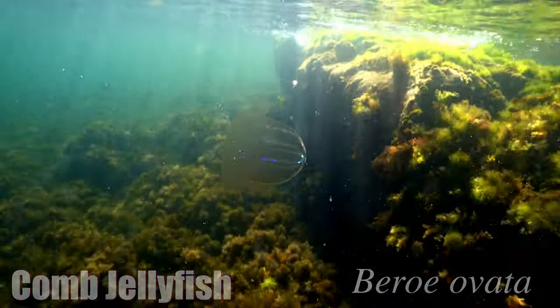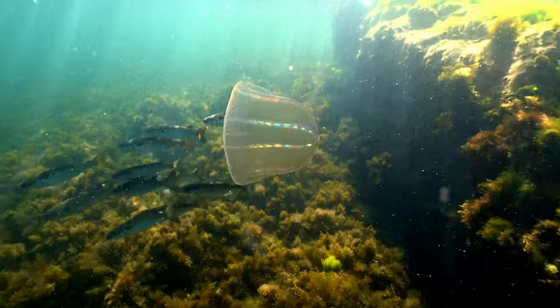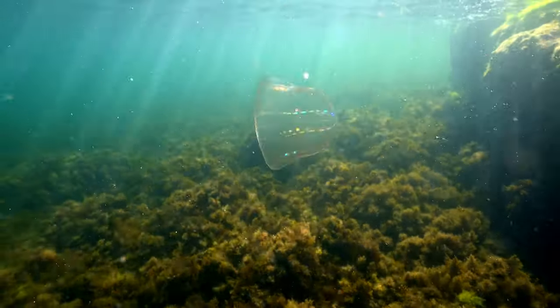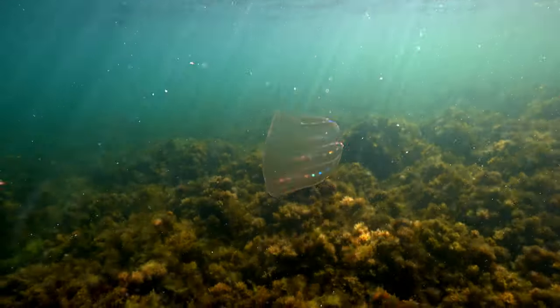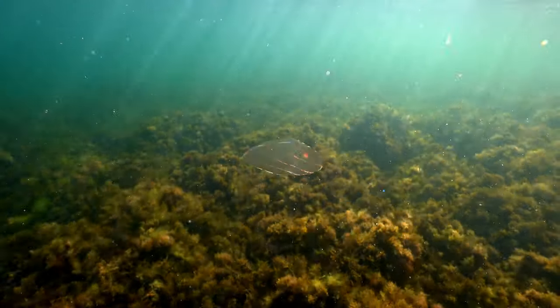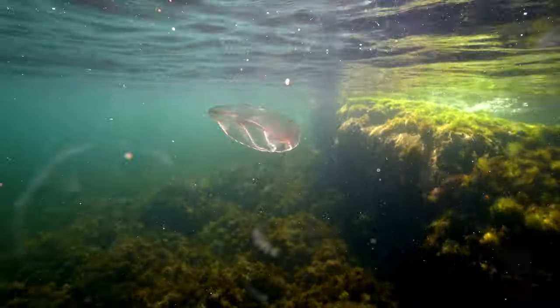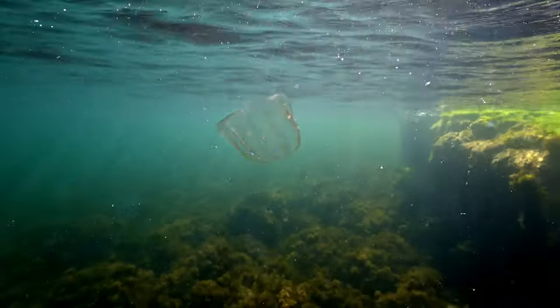I say almost invisible because they often display spectacular colours of the rainbow, instantly giving away their position against their backdrop. Why do they make these amazing colours, and why do they seem to be ever changing? This is not CGI, nor is it a trick of lighting, but rather all due to many thousands upon thousands of microscopic hairs called cilia.